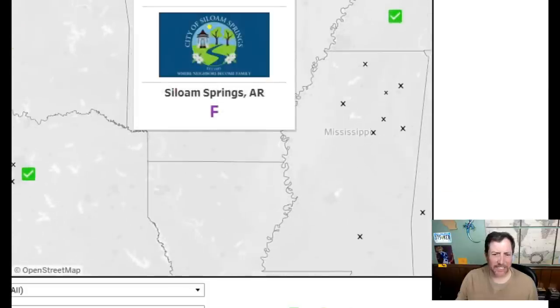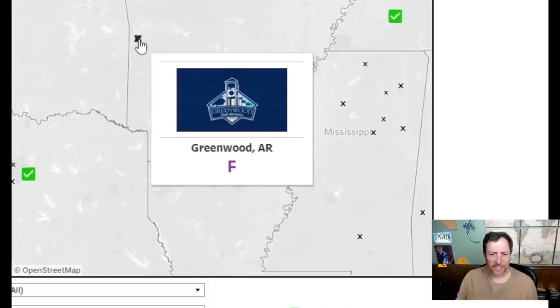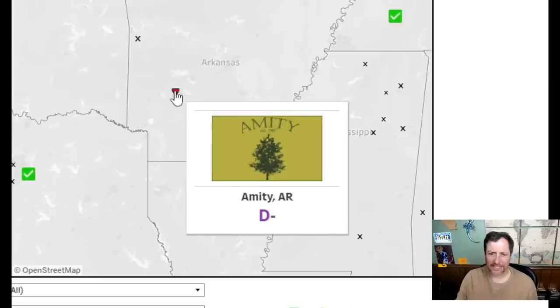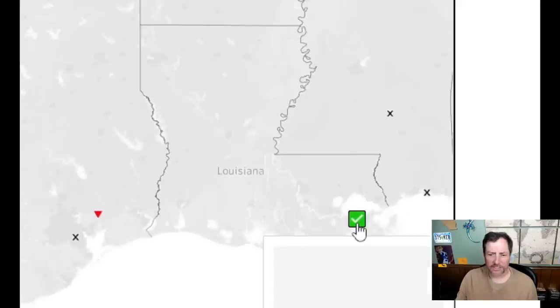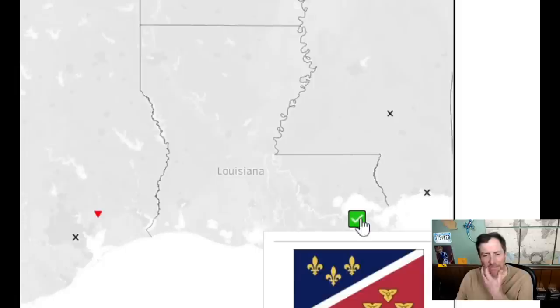Too much writing — the logo itself is fine but I'll give it a three. Two and three — not as bad as the others. Only one in Louisiana — Metairie. I'm surprised it doesn't have a flag otherwise. This is what you'd expect for Metairie — it's a good looking flag. I like it — this is an eight.